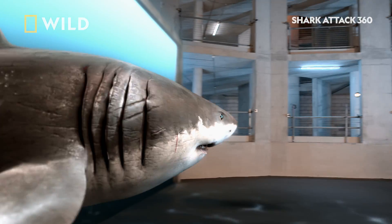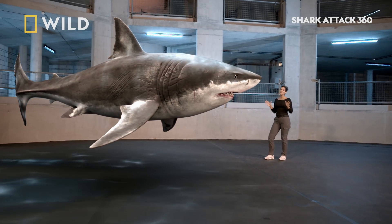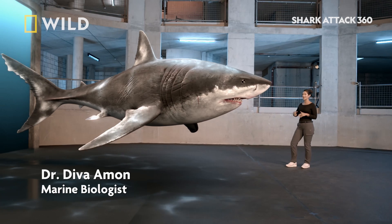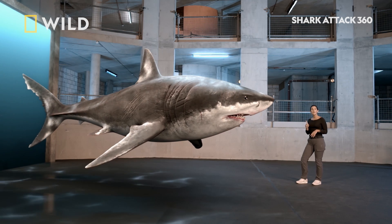He also said it was dark on top, light underneath, had a long tail fin, and had a very broad snout. Now, the three species of sharks we're thinking about all have some element of countershading — that dark on top, light underneath — so that doesn't really help us narrow it down, but the blunt snout does.